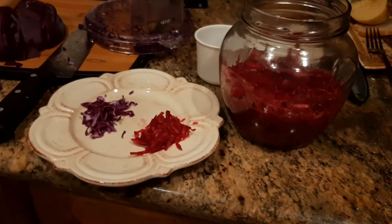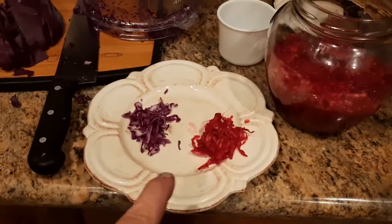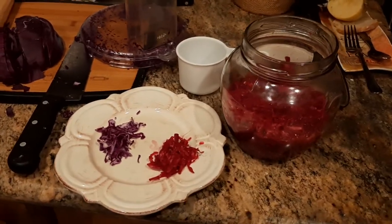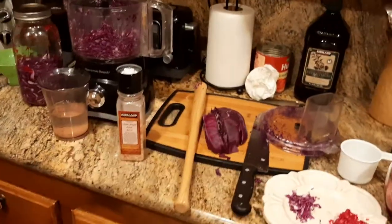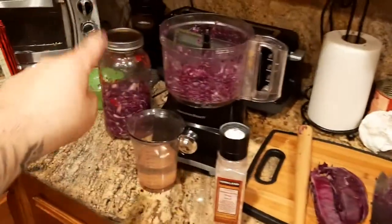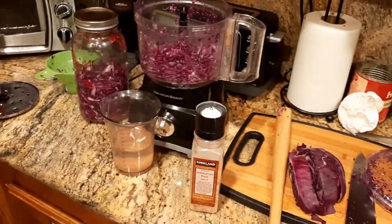It's delicious, and every cup of the red cabbage sauerkraut has between 600 to 700 milligrams of vitamin C — always a good thing. That is the entire process. Shred it, pack it, salt it, water it, and let it go.